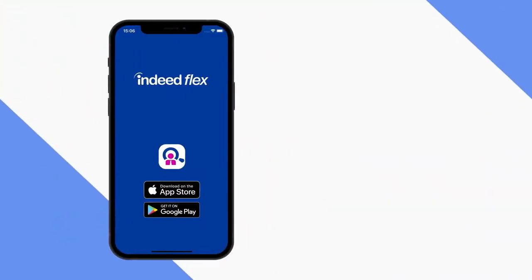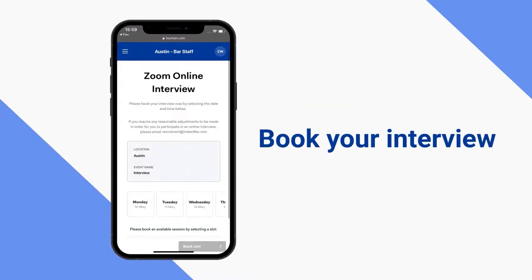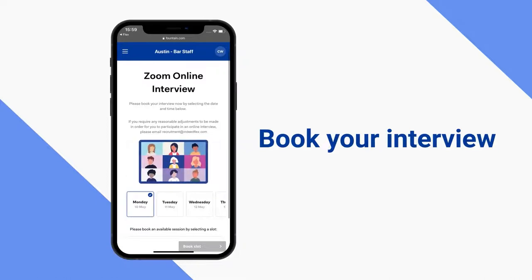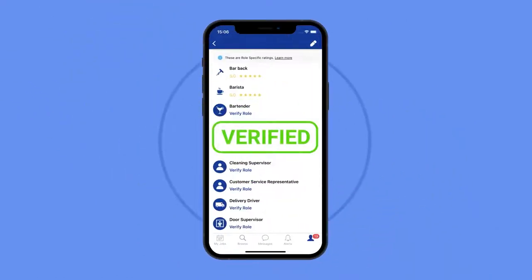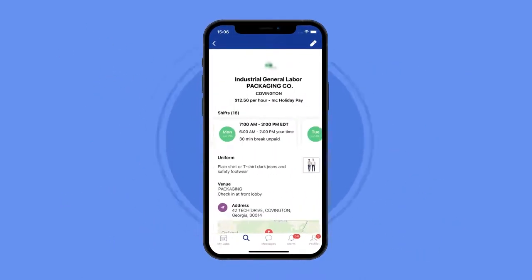To apply, simply download the Indeed Flex app and fill out your profile. Next, book a short interview with us where you can meet our team and we can learn more about your experiences. Once you're verified, that's where the fun begins — you can start booking jobs and choose your rates right away.